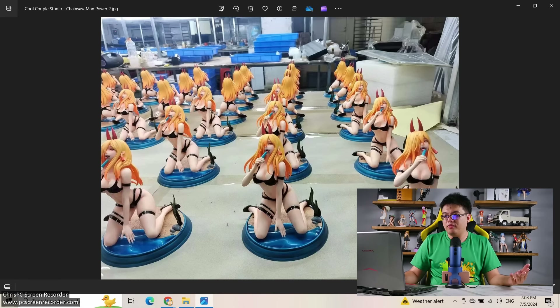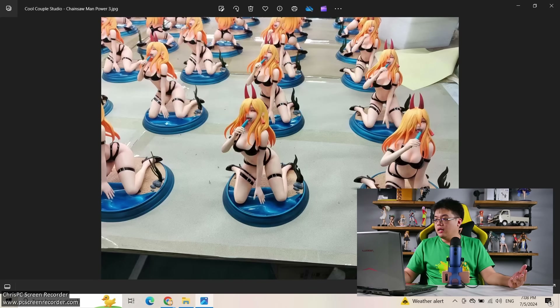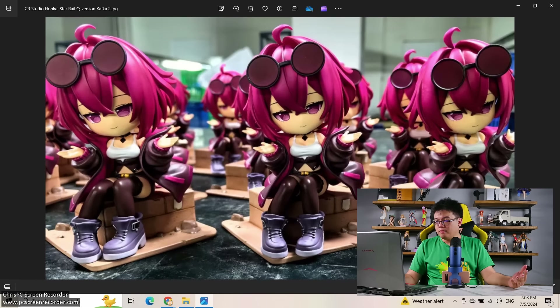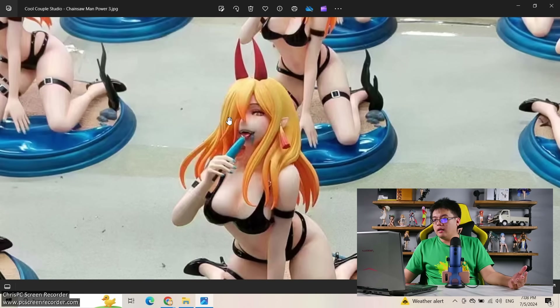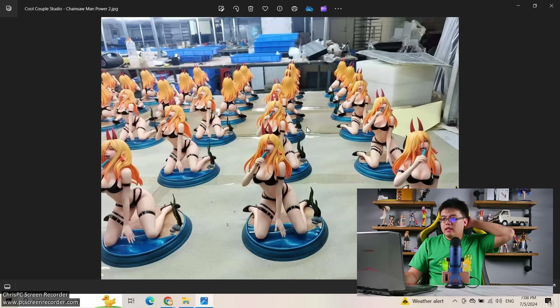Next one from Cool Couple Studio — Power from Chainsaw Man. For a bikini or swimsuit figure, I'm not expecting anything outstanding. The image resolution isn't very high. This is not my favorite figure of Power from Chainsaw Man, but the good news is there are so many choices in the third-party market. There are actually too many good figures among genuine figure brands already. A third-party figure like this one is a bit hard to sell unless it can cast off — the selling point for figures like this is that you can remove the outfit.